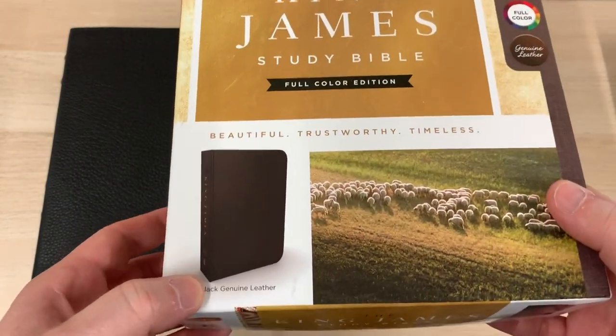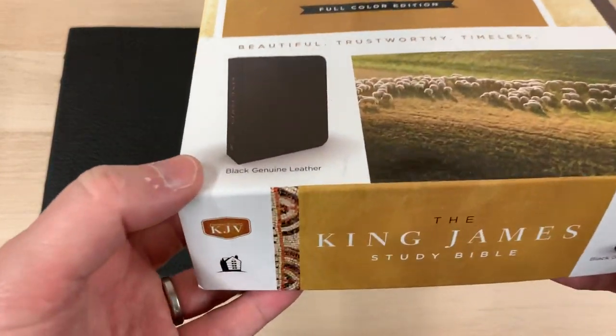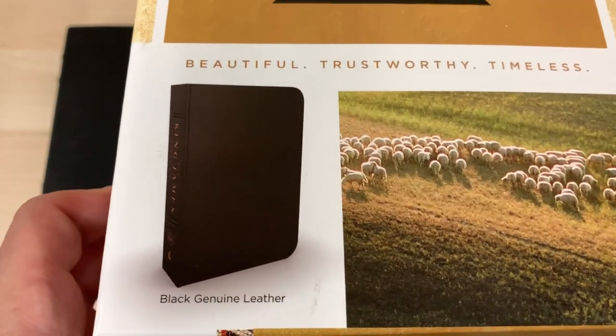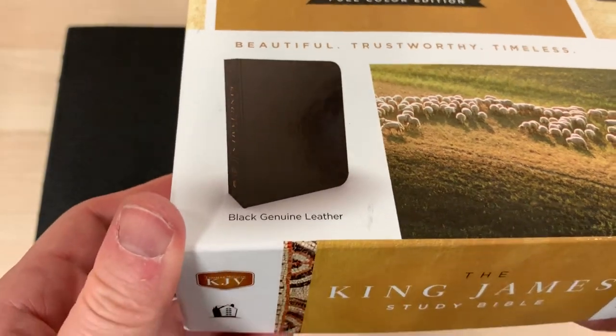It's available in several different covers. We'll be selling this one, which is the top-spec binding. It's called Black Genuine Leather, and it's very nice. We'll take a look at that shortly.